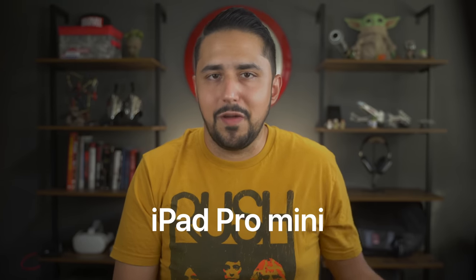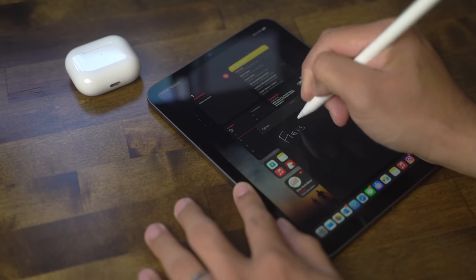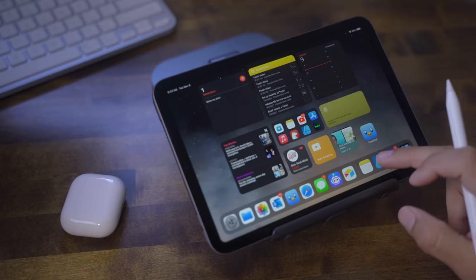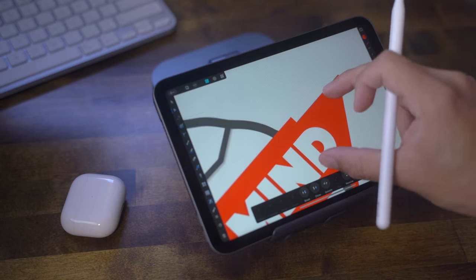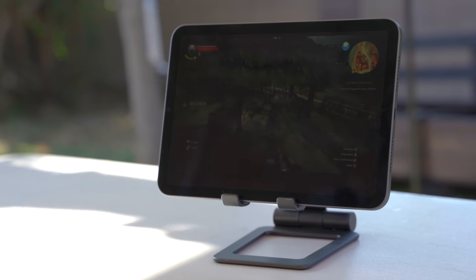The new iPad mini 6 is an extremely capable machine thanks to all its new technologies — so much so that I think Apple could have called it iPad Pro mini. It can handle almost everything I use my larger M1 iPad Pro for, from jotting down quick Post-it style reminders via the new Quick Notes feature in iOS 15 to redesigning the One Tech Mind logo in Affinity Designer without skipping a beat.